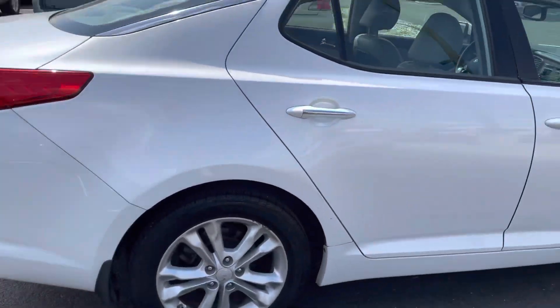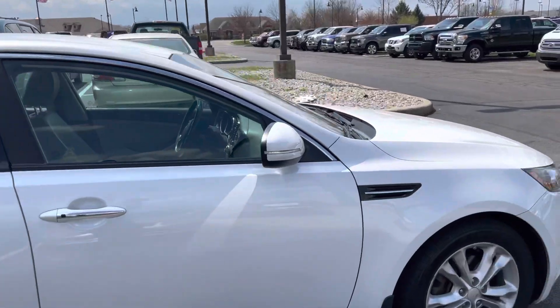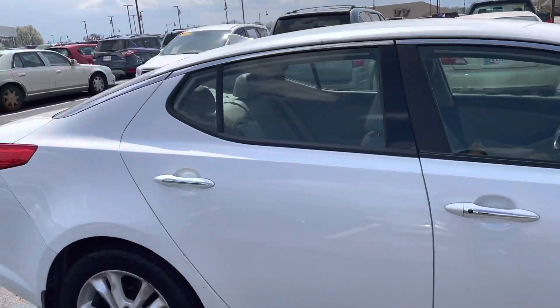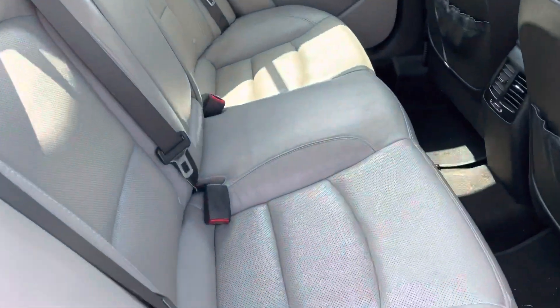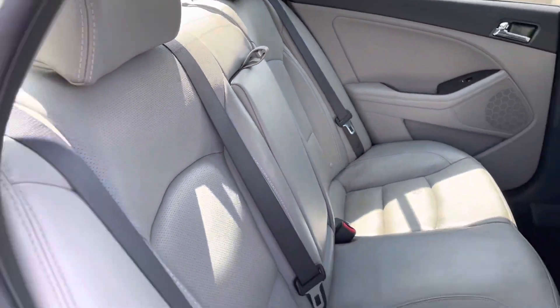Tires and wheels look good — looks like plenty of rubber on the tires and everything. Again, 90,000 miles. Got the weather interior here. Looks pretty good as a whole.